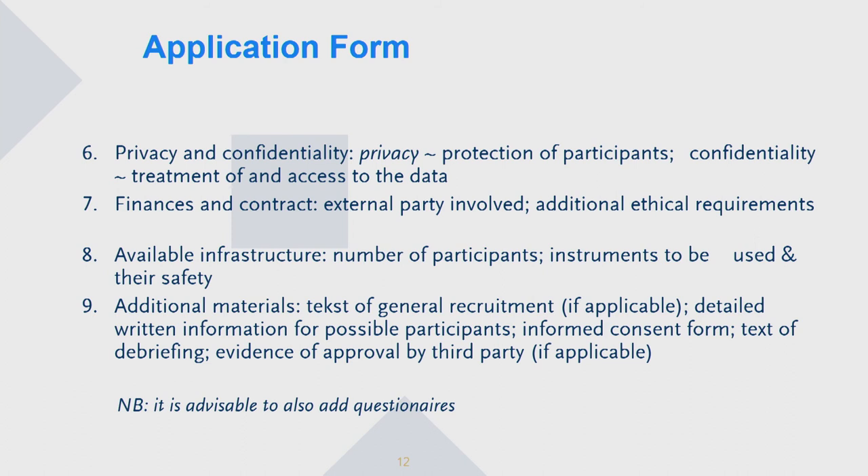The available infrastructure, the number of participants, how you are going to recruit them, the safety for you as a researcher but also for the participants, and any additional materials — so how you recruit the participants, the information sheet, informed consent — all of that should be included in your application. And finally, if you have them available already, the questionnaires should be submitted as well.